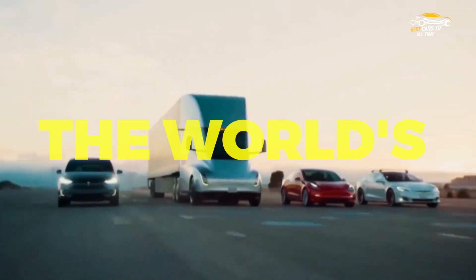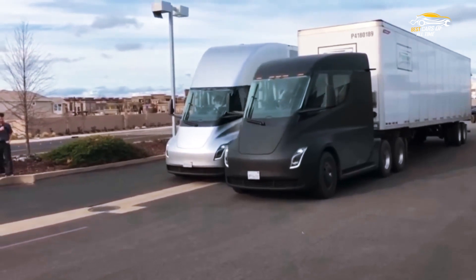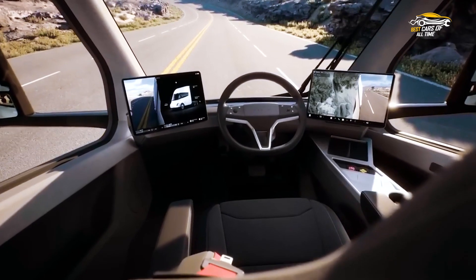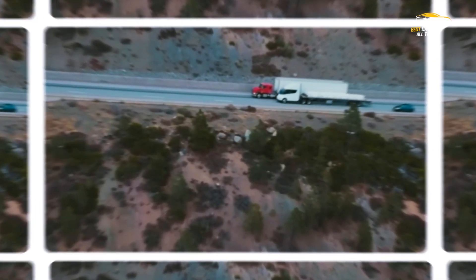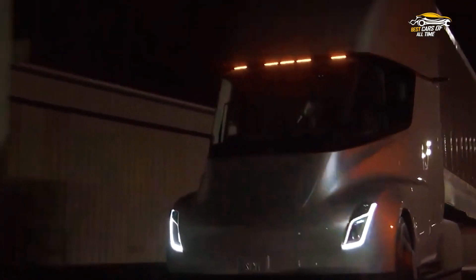Introducing the Tesla Semi — the world's first long-haul electric truck. The Tesla Semi is revolutionizing the transportation industry with its innovative design and cutting-edge technology, leading the way in eco-friendly transportation solutions. Its electric drivetrain provides an impressive range of up to 500 miles on a single charge, making it an exciting prospect for long-haul routes.